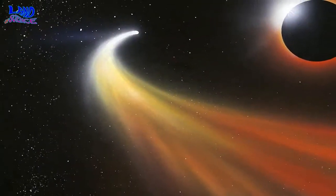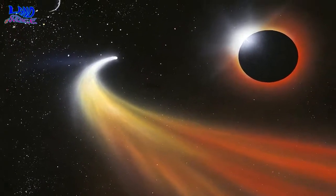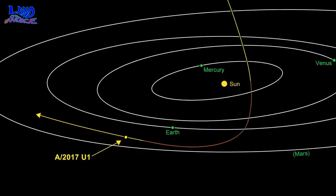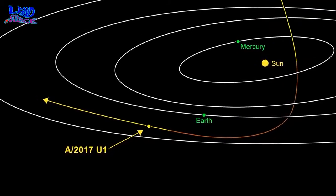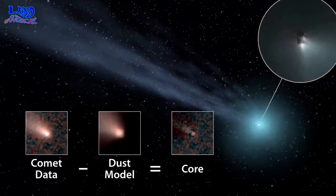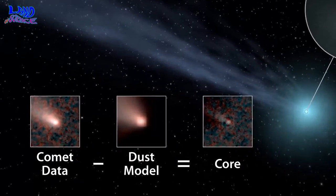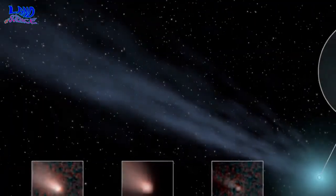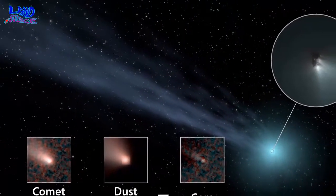Scientists from MIT and other institutions, working closely with amateur astronomers, have spotted the dusty tails of six exocomets — comets outside our solar system — orbiting a faint star 800 light-years from Earth. These cosmic balls of ice and dust, which were about the size of Halley's Comet, traveled about 100,000 miles per hour before they ultimately vaporized, and are some of the smallest objects yet found outside our own solar system.